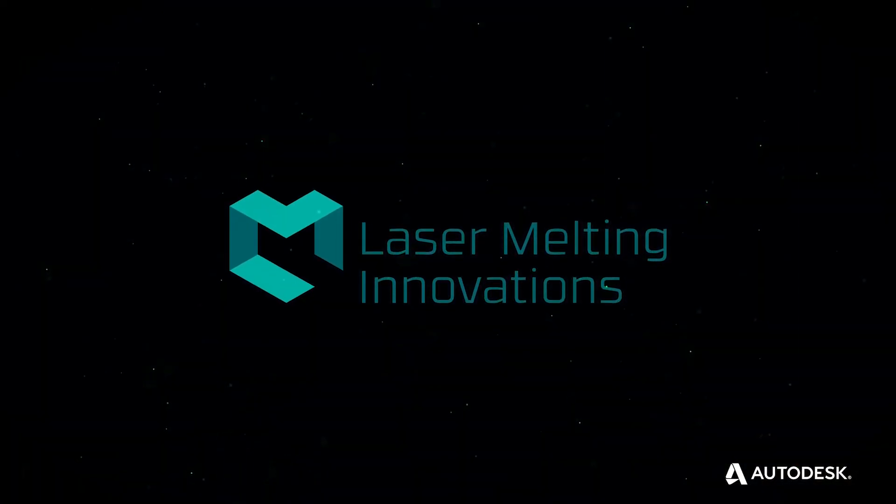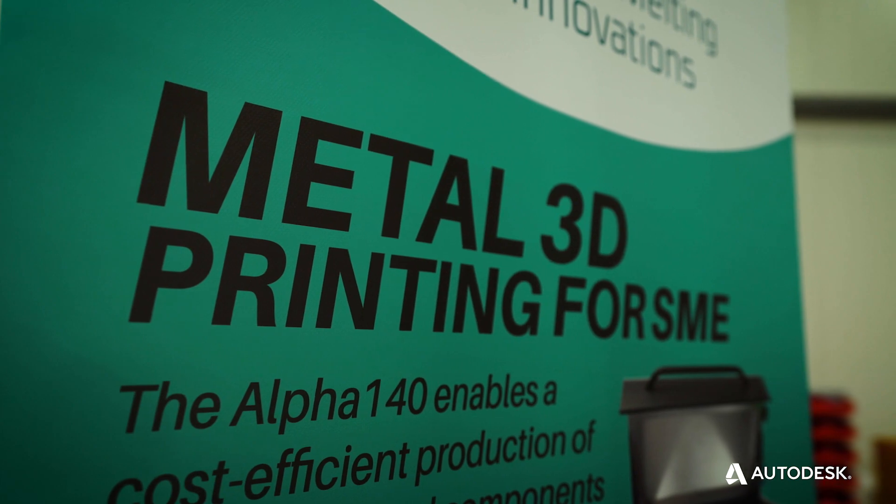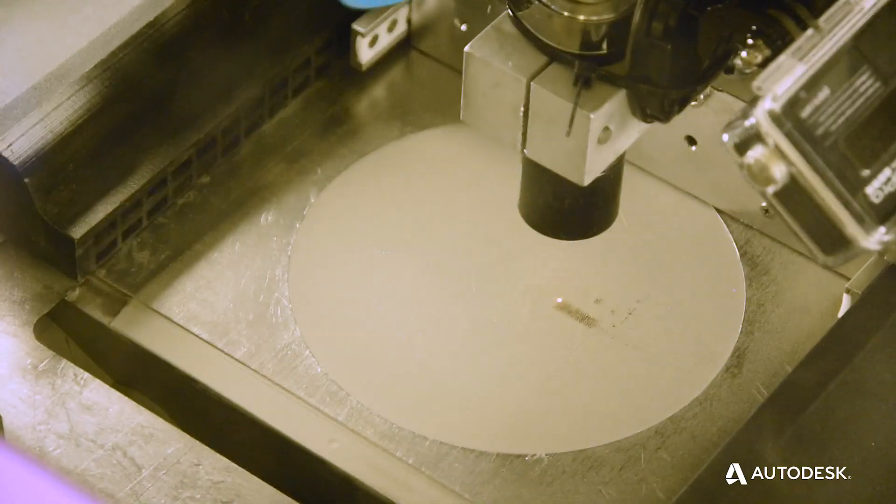Our vision was actually to bring additive manufacturing into the masses, so companies and universities are able to build up their own knowledge within this technology and generate their own competitive advantage.